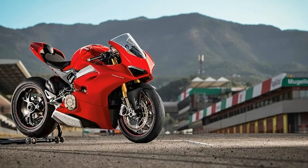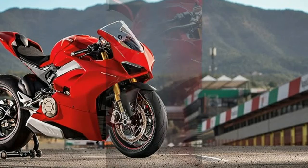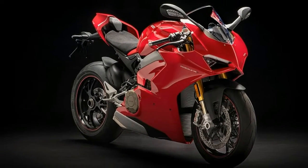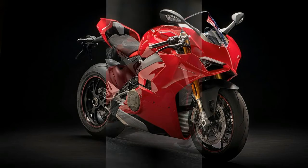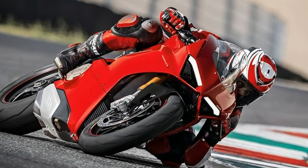Ducati named its new V4-powered superbike the Panigale to underline its goal of once again rising to the very top of the World Superbike Championship, but also because it wanted to offer enthusiasts around the world a sport bike every bit as exotic as a Ferrari sports car.